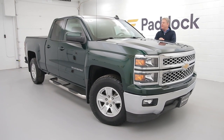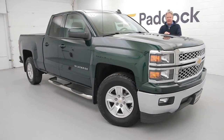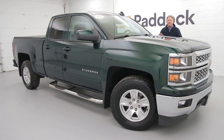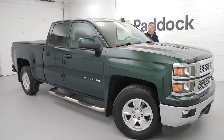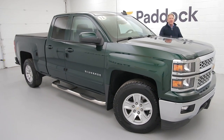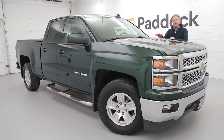Hello, my name is Chuck Lally and today we have a 2015 Chevy Silverado 1500. As you can see, it's got gorgeous step rails, it has a tonneau cover, it has a bed liner, and it has only 37,000 miles in deep dark forest green. This vehicle is like new.